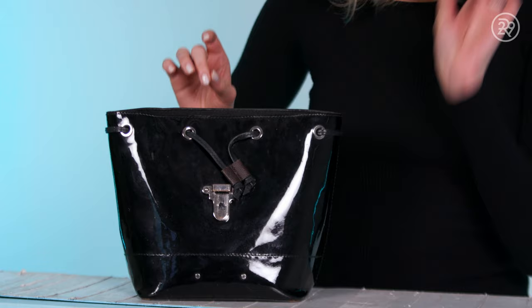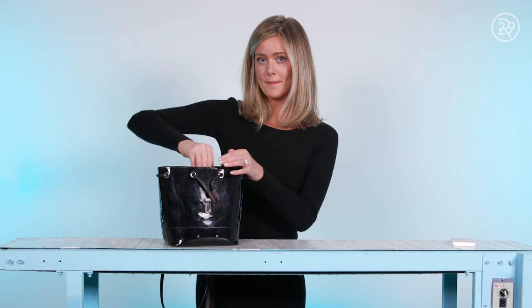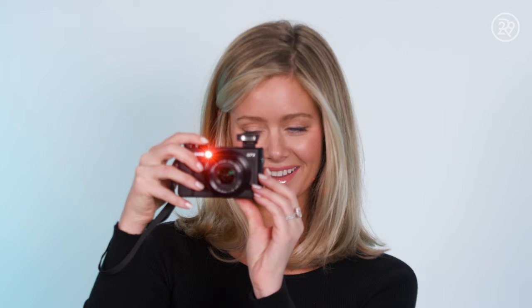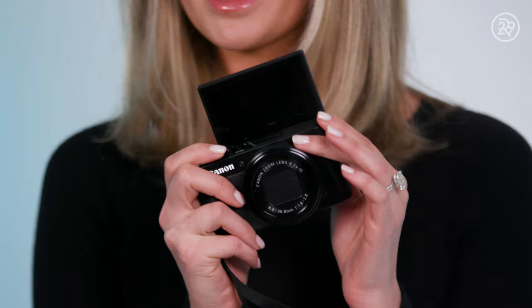First thing I want to show you guys: my Canon camera. I am obsessed with this thing. I actually use this to do YouTube vlogs. This is the G7X — it takes the best flash photos at nighttime and I'm always getting my friends' photos. And plus I can make video memories, which is really fun.